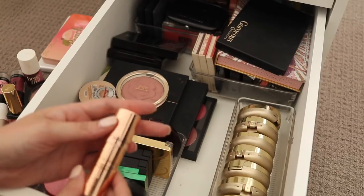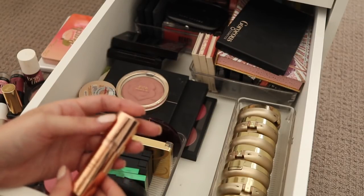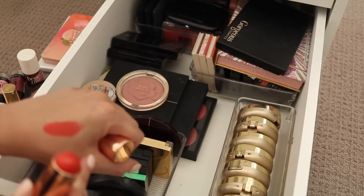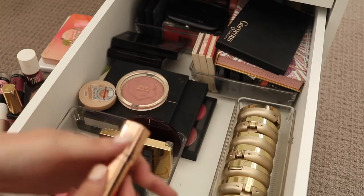This is a Blush Stick, Beach Stick, Lip to Cheek Dewy Colourpop from Charlotte Tilbury. This is quite an intense colour. I'm going to keep it and just see how I go.